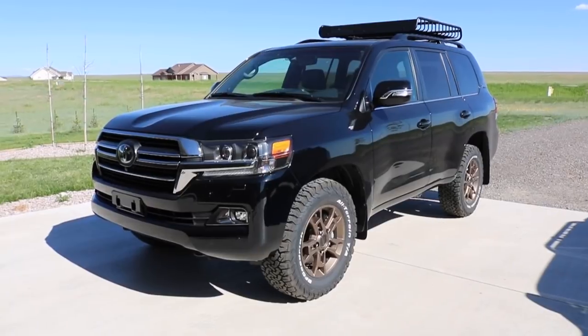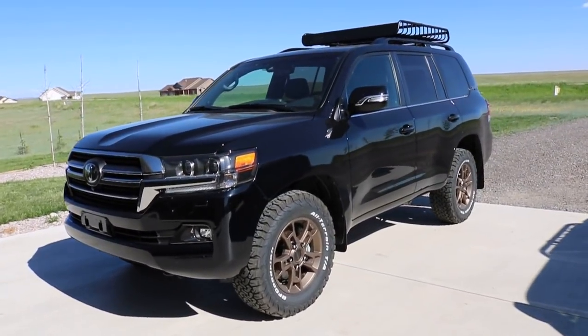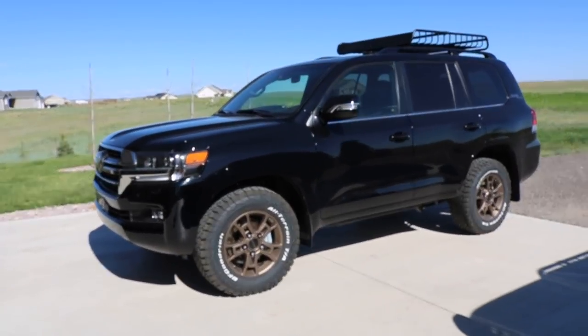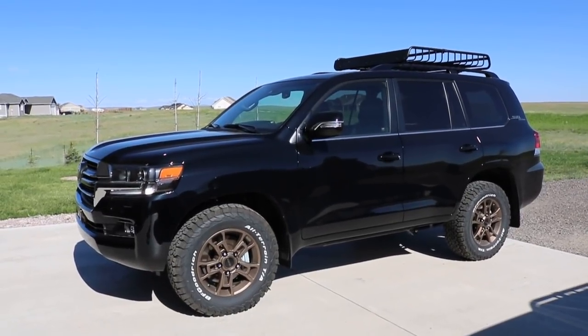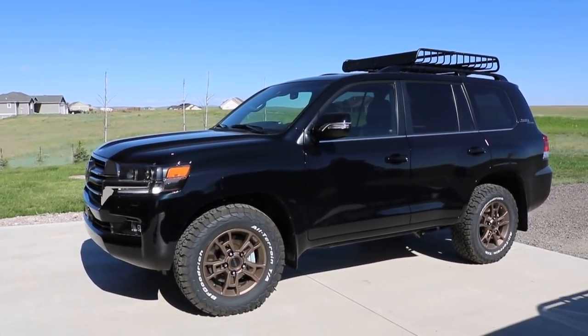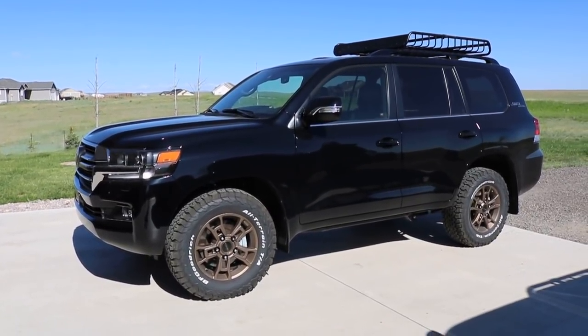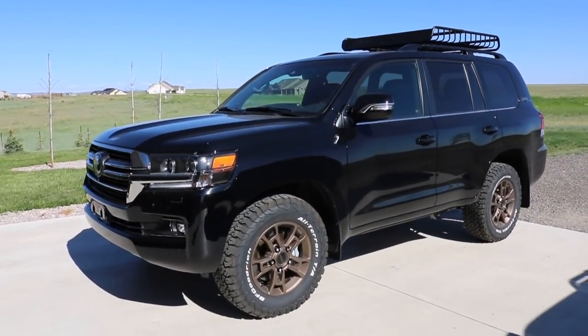So for starters, why is this a Heritage Edition? That is because it celebrates 60 years of the Land Cruiser at large — pretty cool, definitely quite the lineage. Something you don't necessarily get with the Tundra. But at the same time, the Tundra in and of itself has had a few generations that have been amazing right from the start, so they've had a great reputation right from the beginning as well.